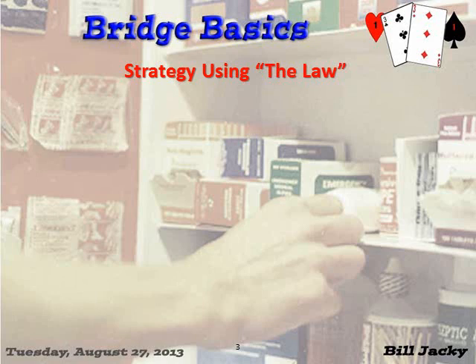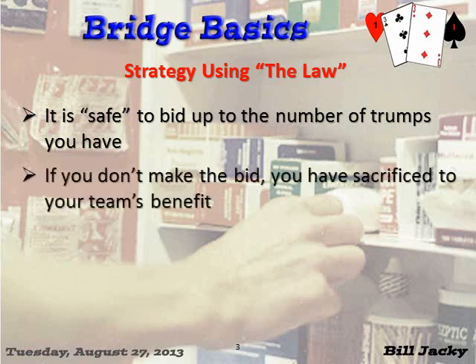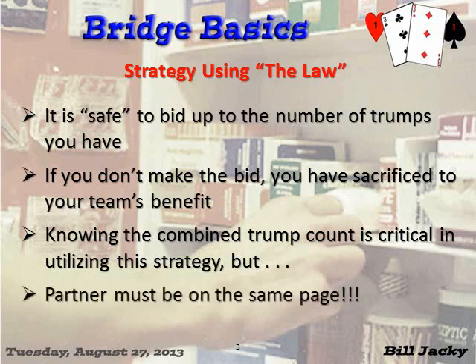What is a good strategy for using the Law? It is 'safe' to bid up to the number of trumps that you have in the combined hand. If you don't make the bid, you have sacrificed to your team's best benefit. For example: you open one heart, you have five; if your partner raises to three and you know he has four, you have nine between you — you're safe at the three level. Knowing the combined trump count is critical, but partner has to be on the same page. Just because it's safe doesn't mean you can bid it — partner may raise you again, thinking you have a stronger hand. So communication in the bidding is critical, and that's where Bergen Raises come in.